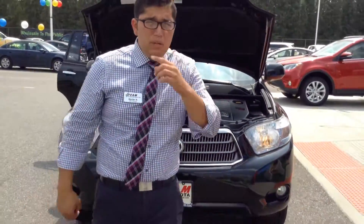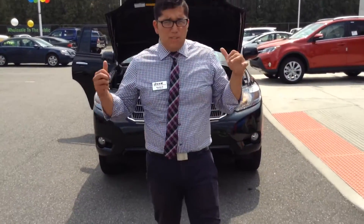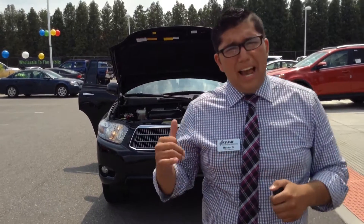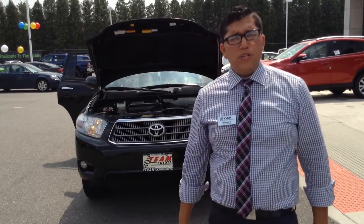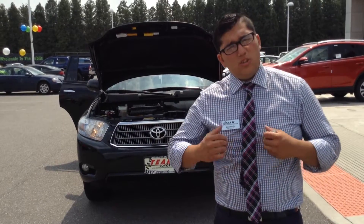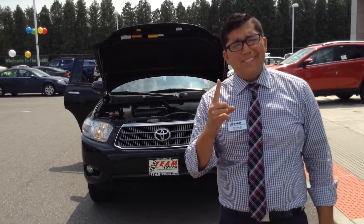My name is Hector Sanchez. If you have any more information on this Highlander hybrid, give me a call at 209-924-8100. My name is Hector Sanchez, and great deals like this is what makes us number one on 41.